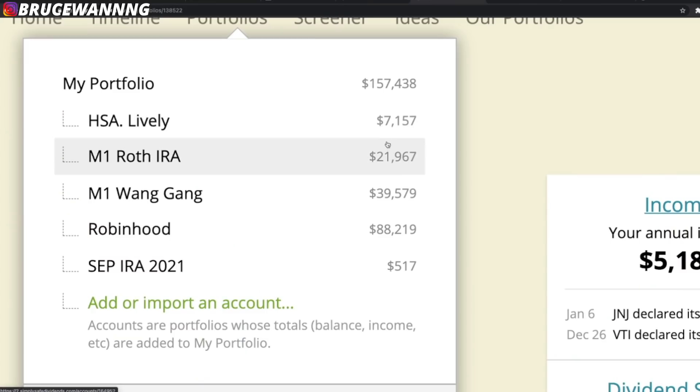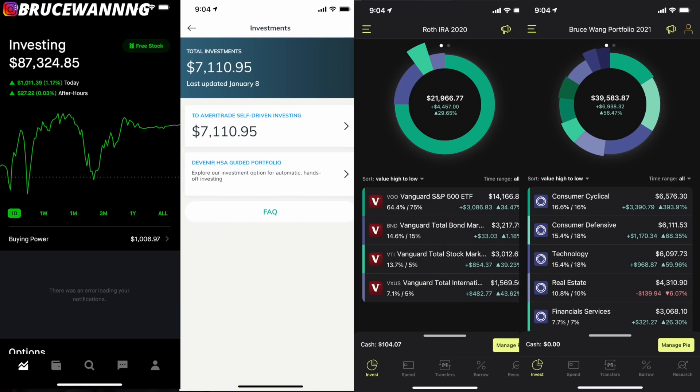Here's a quick look at all my portfolios — I'm invested a little bit everywhere. I have an HSA account at $7,000, a Roth IRA at $21,000 that I need to max out, an M1 Finance portfolio sitting at $40,000, and Robinhood sitting at $88,000. I still have the Robinhood challenge to reach $100,000 in that portfolio, which will take a few more months. I also have a SEP IRA that I need to max out at the end of the year. That is my total across all my portfolios.